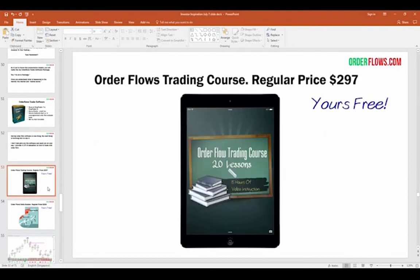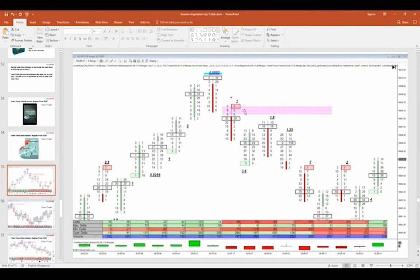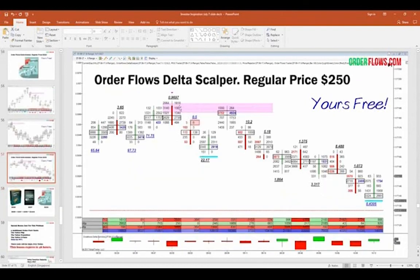As a special, I'm throwing in the Order Flow Trading Course — normally $297, it's free. It's 20 lessons, 15 hours of video instruction. I'm also giving you an order flow tool called the Delta Scalper — normally $250, also free. The Delta Scalper in the NASDAQ chart right off the high gave a sell signal yesterday. On the S&P's 10 range chart it gave a sell at $2420, trading all the way down to $2412, then a buy back up to $2418 — eight points out of the market, then four points on the way back up. We're talking points, not ticks.